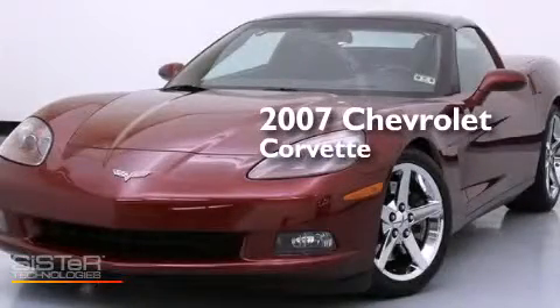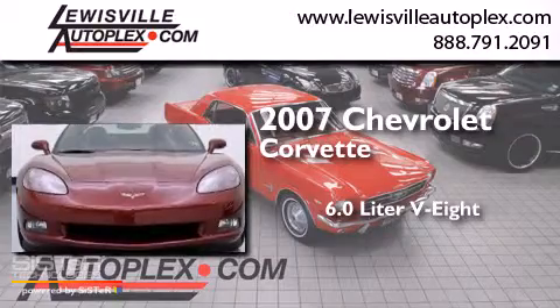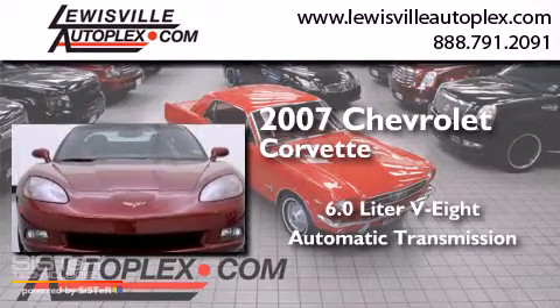This is a 2007 Chevrolet Corvette. It features a 6.0-liter 8-cylinder engine and an automatic transmission.